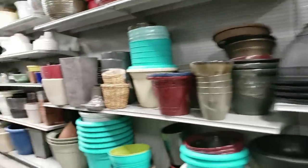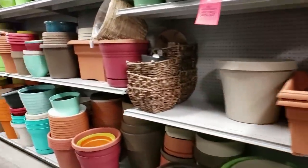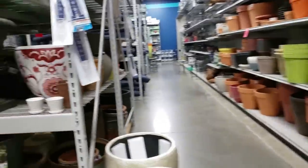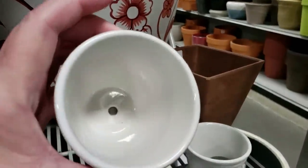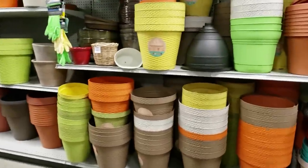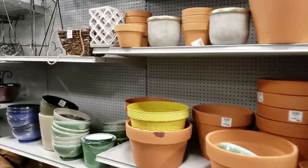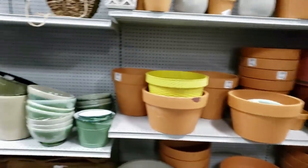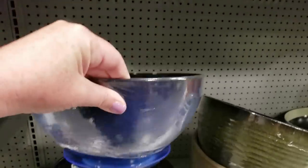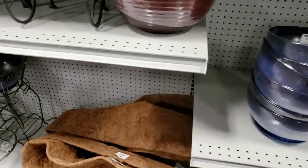Let's go check out the terracotta. I still love these little pots with the little trays on them — $2.99. It looks like their terracotta is almost gone, this is all that they have left. They have these little bowls, maybe like a succulent bowl — that's cute, with the little tray on the bottom, $7.99 for that. And then they have the cocoa liners, $12.99.